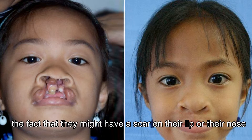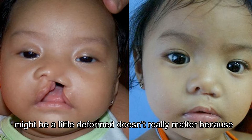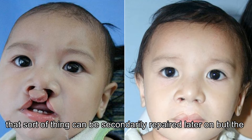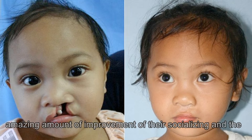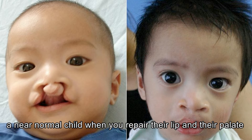When they get the opportunity to go to school when they're four or five, they're essentially as normal as any other kid. The fact that they might have a scar on their lip or their nose might be a little deformed doesn't really matter, because that sort of thing can be secondarily repaired later on. The amazing amount of improvement when they're socialising, and the fact that their parents are absolutely delighted to have a near normal child when their lip and palate are repaired.